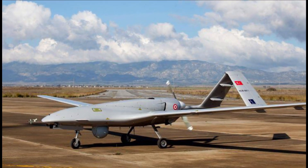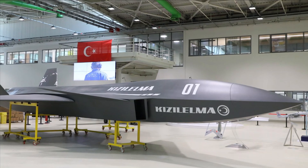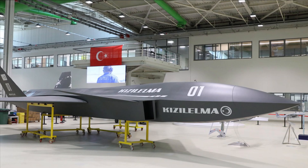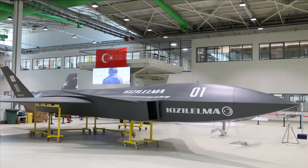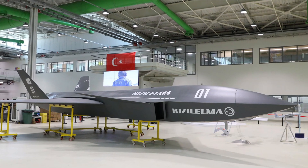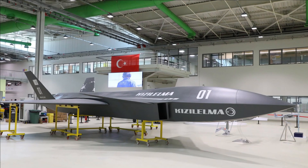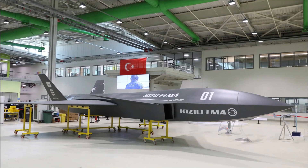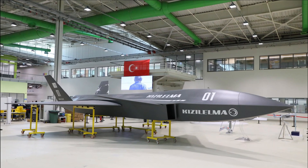Riding on the success of TB2, Turkey has recently unveiled the model of its first unmanned fighter, the Kizilema. It is going to be a jet-powered, single-engine, low-observable, supersonic, carrier-capable unmanned fighter aircraft, similar to HAL's CATS Warrior UAS currently under development.